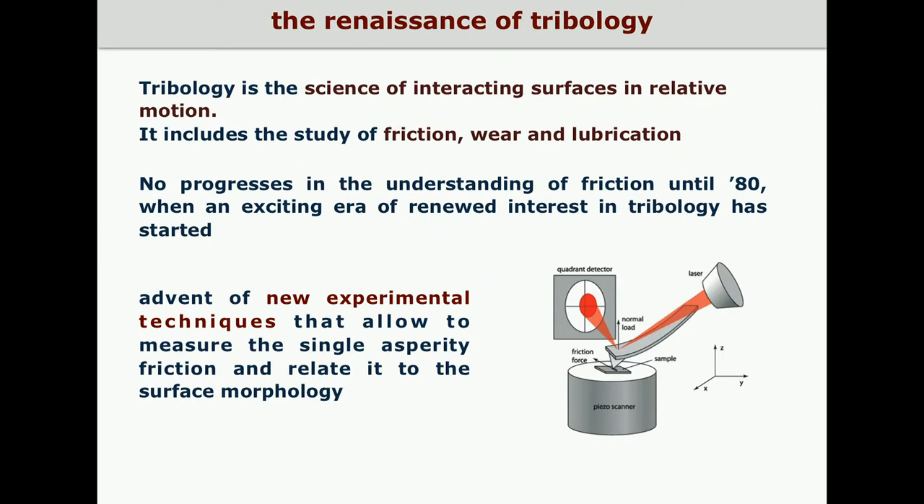The history of tribology is interesting and long. Since the 1950s when Bowden and Tabor introduced for the first time the concept of adhesive friction, no progress in the understanding of friction was made until the 1980s, when an exciting era of new interest in tribology started. A fueling factor was the advent of new experimental techniques such as atomic force microscopy, that allow measuring single asperity friction and relating it with surface morphology probed at atomic resolution.